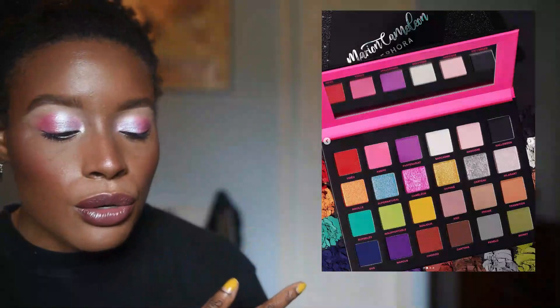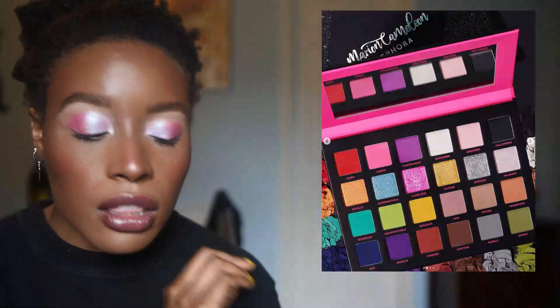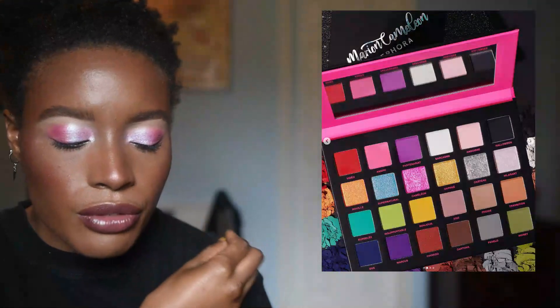An Instagrammer I follow who is based in France, Marion Cameleon, is doing a collaboration with Sephora France. I don't know if this is coming to the US Sephora, but I still wanted to highlight it. The palette is cute — I would call it a rainbow and neutral-toned palette all combined. I really love that money shade — it's a really pretty and unique shade, especially for a Sephora product. But I don't think this will be available in the United States or Canada; it's for those who are in France or have access to Sephora France.